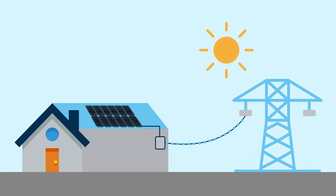Throughout the day, your solar panels generate energy from the sun which is sent to your panel box. A portion of this energy will immediately be used in your home and the rest will go back out onto the grid.